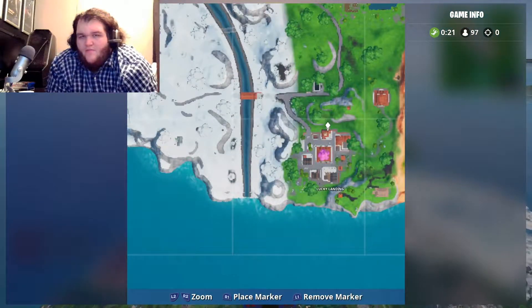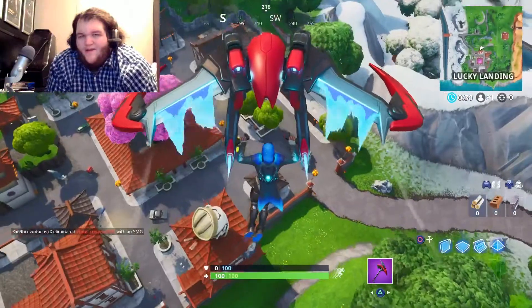Hey guys, it's theJesterJoJo here, and now that the Week 8 Hidden Fort by Disney is in the game, I am here to show you the location.